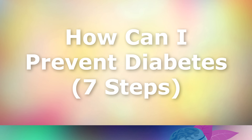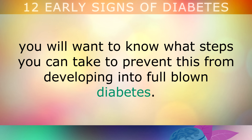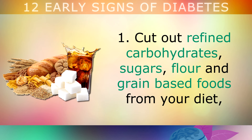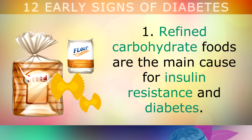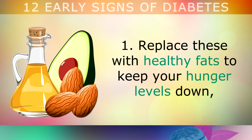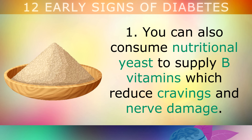How Can I Prevent Diabetes? Now that you're aware of the 12 common signs of prediabetes, you'll want to know what steps you can take to prevent this from developing into full blown diabetes. Step 1: Cut out refined carbohydrates, sugar, flour and grain based foods from your diet — examples include bread, biscuits, crackers, pastries, cereals, soda drinks and fruit juices. Replace these with healthy fats to keep your hunger levels down, from avocados, extra virgin olive oil, pasture raised eggs and wild caught salmon. You'll also want to consume nutritional yeast to supply B vitamins, which reduce cravings and reverse nerve damage.